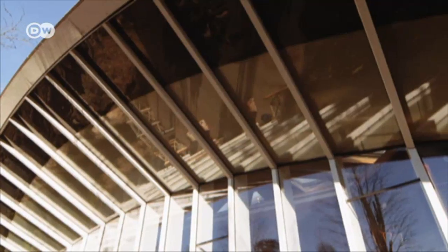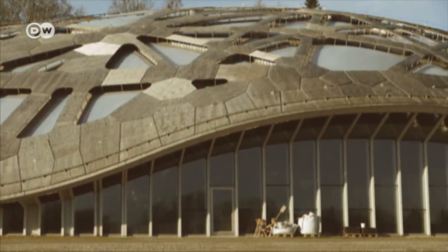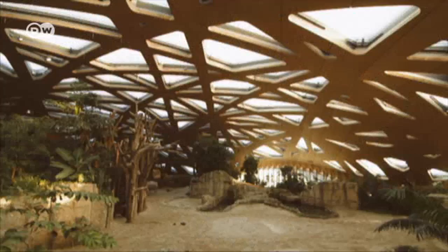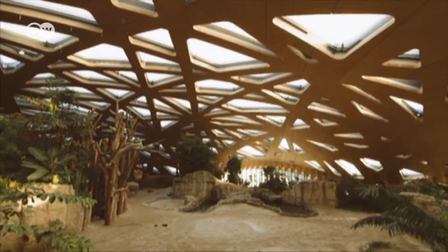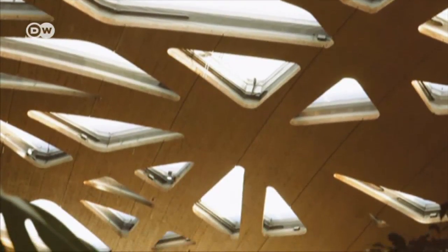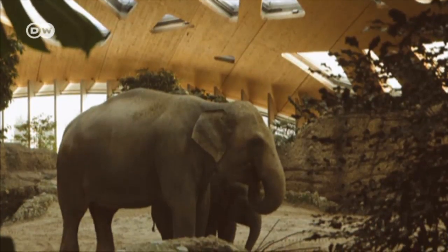It's not just the shape of the elephant house at the Zurich Zoo that's unusual, but the building material too. Instead of the usual steel and concrete, it's made largely from wood. Despite its large 85-meter diameter, the interior dome needs no supports. Even a few years ago, it would never have been built from wood.